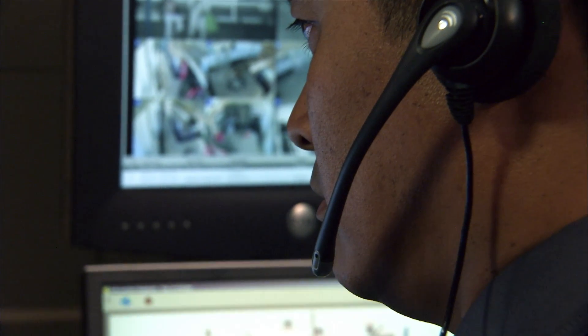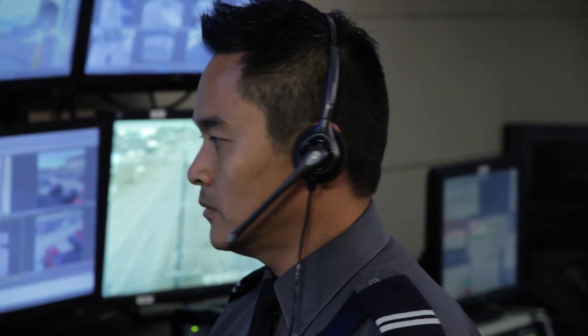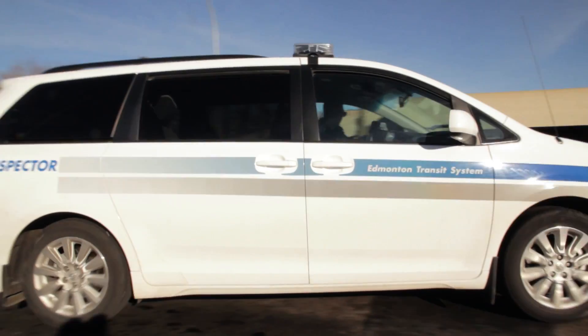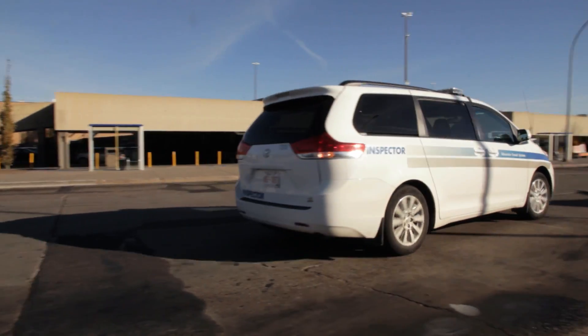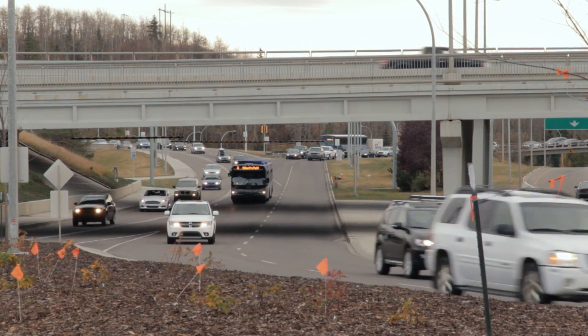The control room is the main hub or nerve centre of Edmonton Transit. Any issues that operators have will come in through the Transit Control Centre and we will disseminate any information to other agencies that may be required to assist. We also dispatch our field inspectors to investigate incidents that may occur on our property and anywhere along the streets within the City of Edmonton.